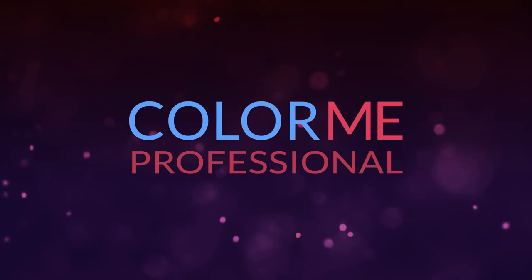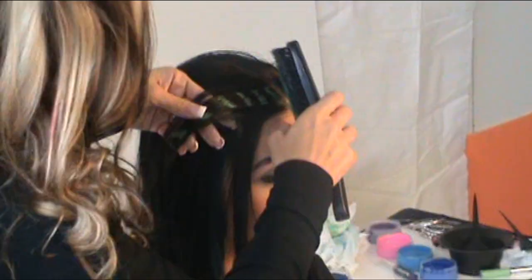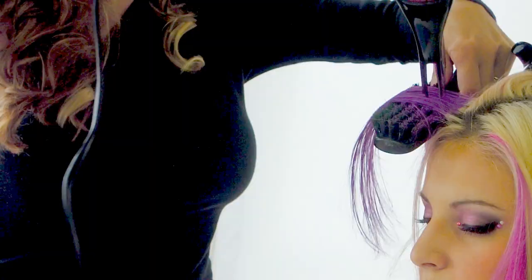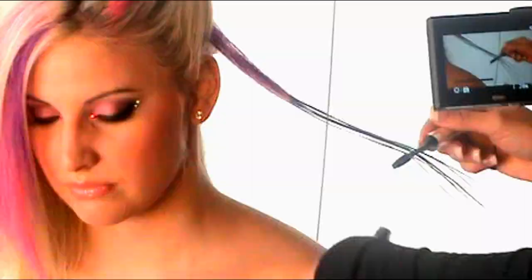Introducing Colour Me Professional — a revolutionary temporary hair colour with unparalleled results. Imagine the ability to create soft or bold looks regardless of your natural hair colour. Colour Me Pro delivers just that, offering a multitude of shades and effects. You can create exciting new looks such as colour smashing, multi-tone streaks and peek-a-boos.